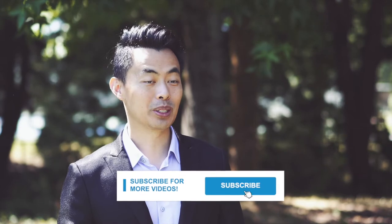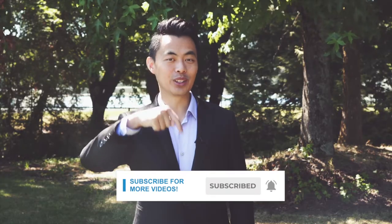My name is John and I am a mortgage broker located in Vancouver. If you want to learn ways to be approved for a mortgage, home buying tips and other mortgage-related content, start now by subscribing and clicking on the notification bell so you won't miss anything.